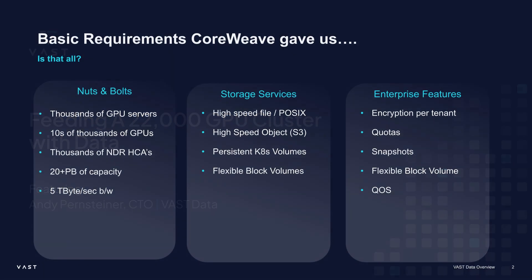So they gave us these really simple requirements. They said we're going to have thousands, or maybe even tens of thousands, of servers with GPUs — maybe tens of thousands of GPUs — with many, many interconnect points. The networking fabric: I put NDR in here, but really it's going to be 400 gigabit Ethernet. The challenge of getting that from a storage system is hard. The initial requirement is about 5 terabytes a second worth of bandwidth to go into these GPUs.